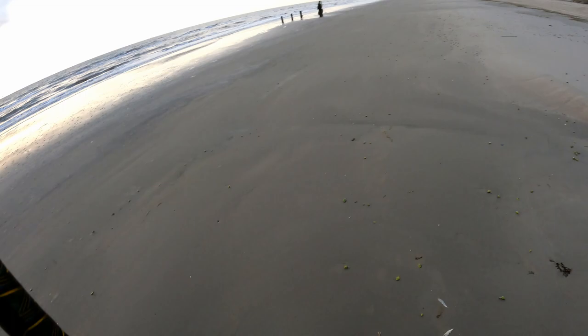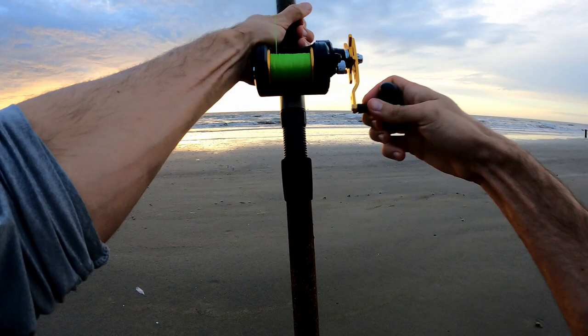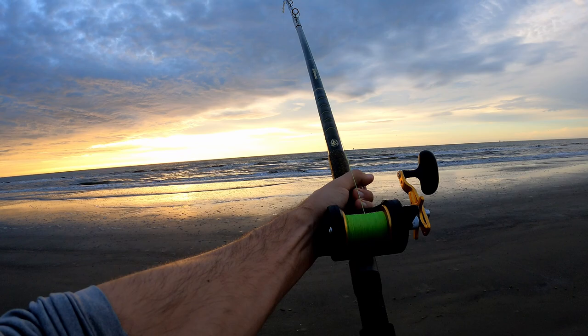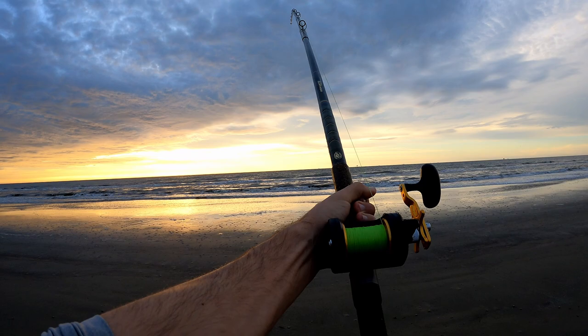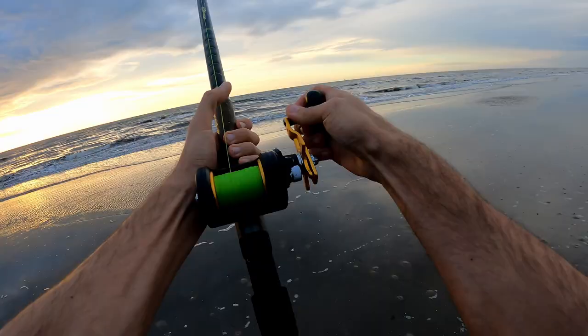I don't know what that was — it feels like it got hit. Set it in the rod holder, reel up your slack — oh, it's already hit, that's a fish on! Yeah, we're already on, I didn't even get it in the rod holder. Feels like a drum — yeah, it's a drum. Definitely a drum, feels like a redfish. Black drum feel a little different.